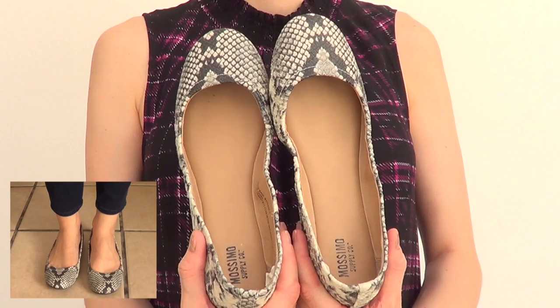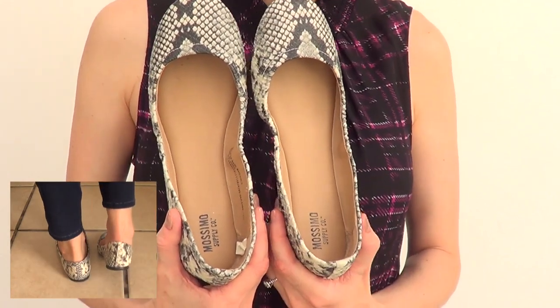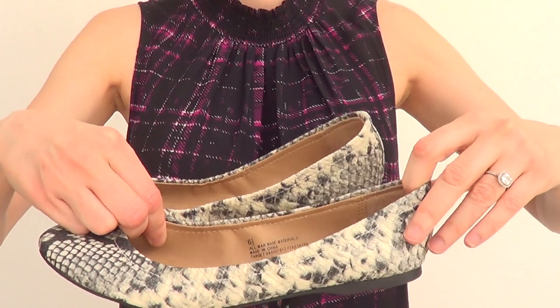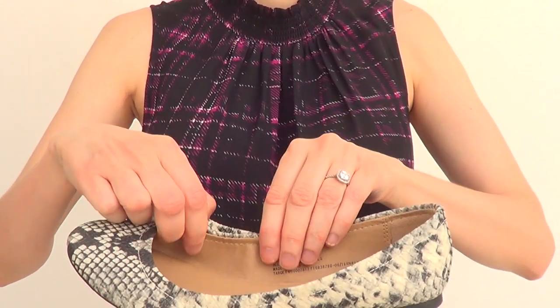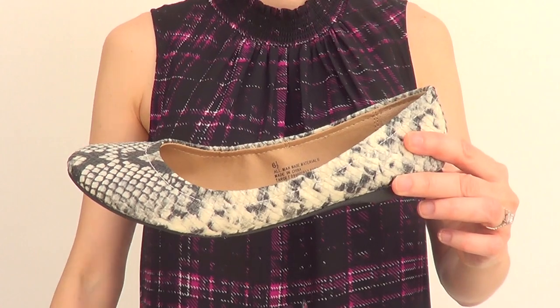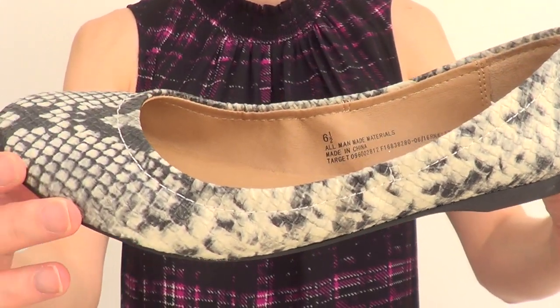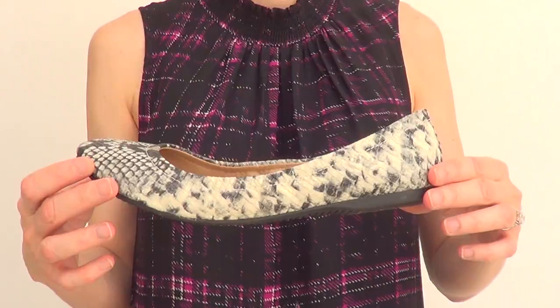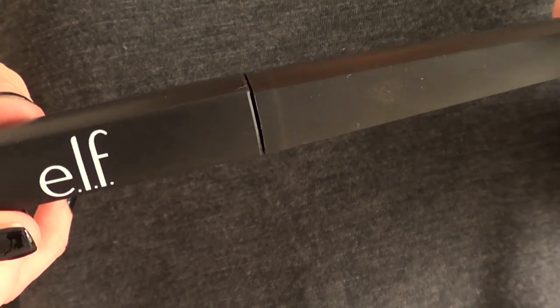I love wearing flats — I'm pretty much a flat person. I saw these at Target and I love them. They are kind of a snake print but super comfy. The only thing is that the first time you try them, because of how they're built, it's a bit uncomfortable. But once you break them in they are super comfy and look super cute.